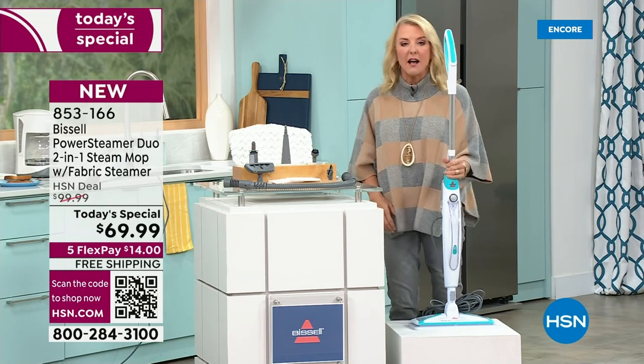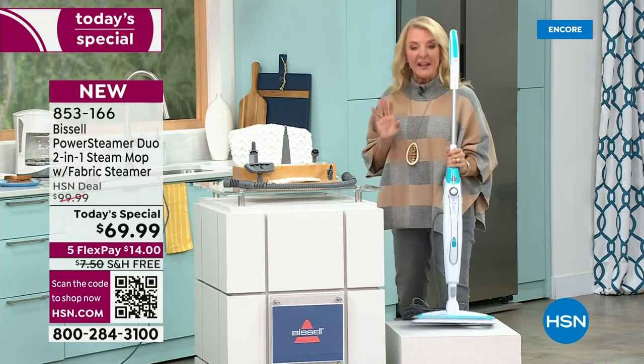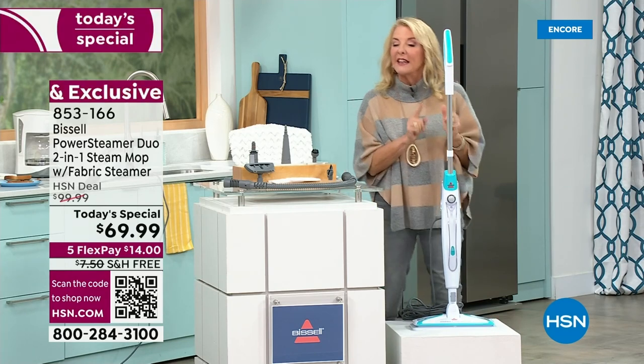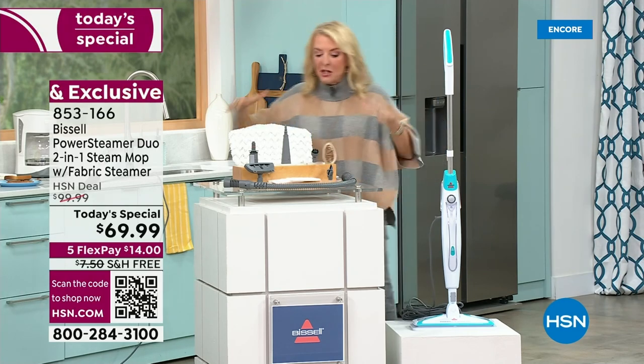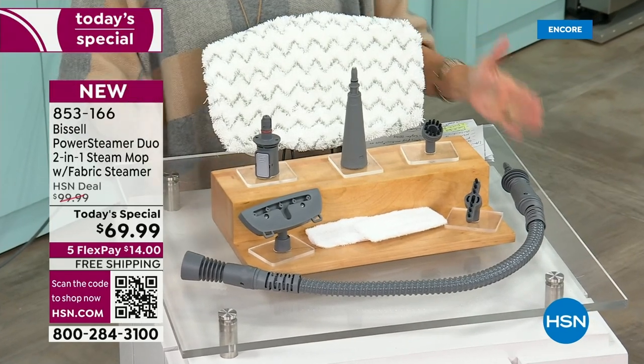Obviously you get the system itself. Couldn't be more lightweight — this is so easy. So if you're worried about something heavy, don't worry about it. But you want the power, you're getting it. Don't let that lightweight feature fool you because this baby can steam. Now let me show you all the stuff you're getting because we love it. It's every tool you need to do all the jobs.